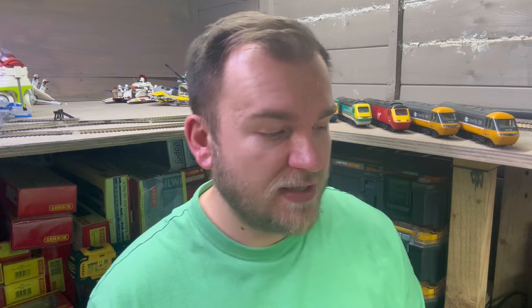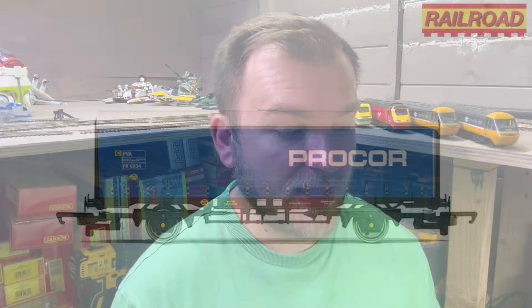Moving on, there's another Railroad wagon — the Procor PVA van. I don't really know much about the prototype, but it does look like it's had a bit of an update from the regular Railroad range of wagons, because it actually looks like it's got NEM couplings. If it does, that's great, because the main problem with a lot of Hornby's Railroad range is they've got the old D-type coupling, and I think that definitely needs upgrading. NEM pockets would let you replace them with third-party magnetic couplings.